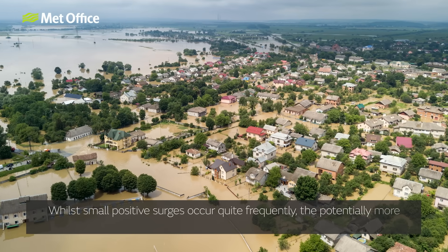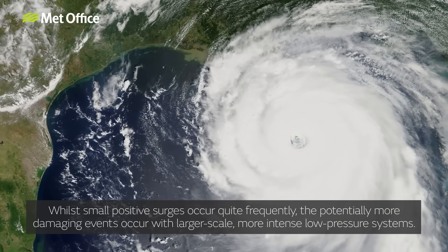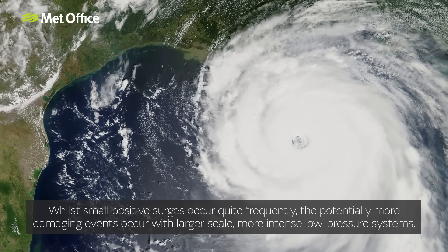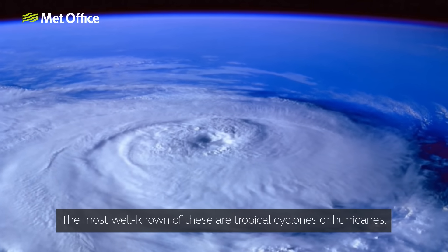While small positive surges occur quite frequently, the potentially more damaging events occur with larger scale, more intense low pressure systems. The most well known of these are tropical cyclones or hurricanes.